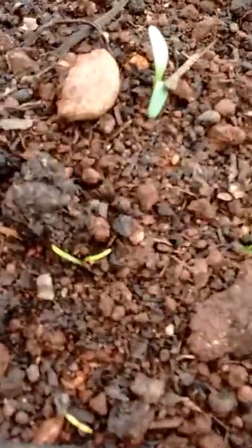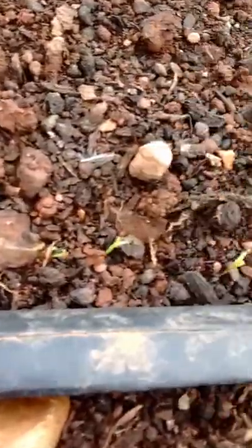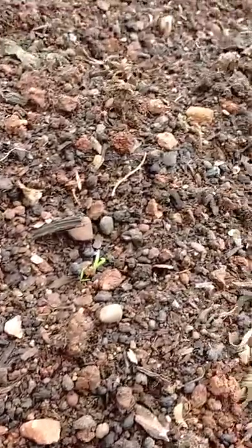I see them — these are the first carrots! Look at that: carrot, carrot, carrot. More carrots coming up. So they have started to come up. Today is the day — February 27th.